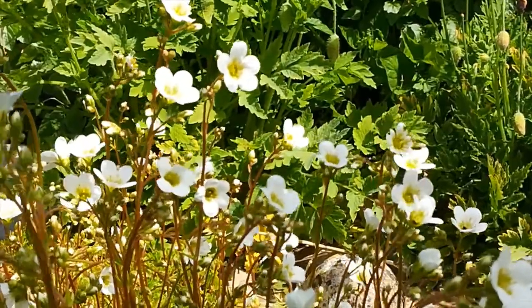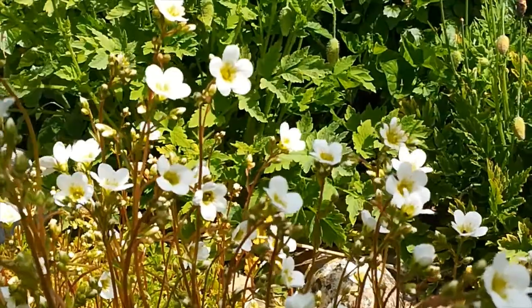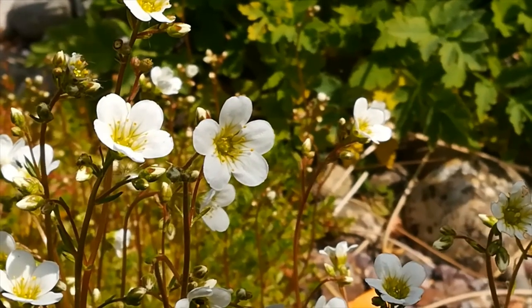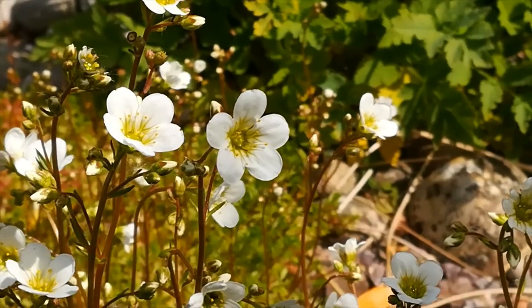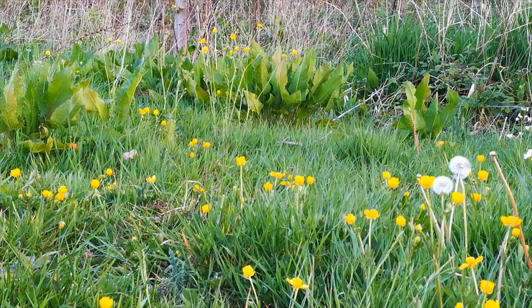The saxifrage has a mass of green and white flowers with intricate veining, dancing in a slight breeze, showing their faces towards the sun. In my garden, and in the nearby golf course, there are buttercups.